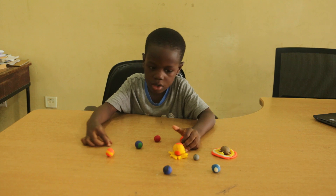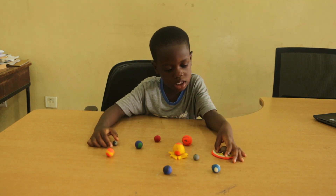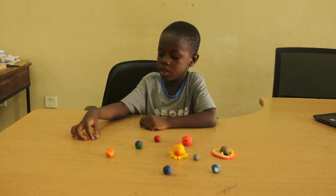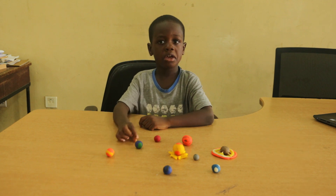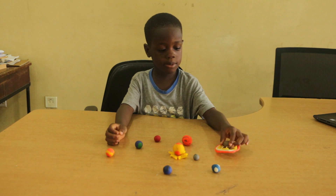Hello guys, welcome to my channel. My name is Lee Omani Otu Alves, and if you are new here, please don't forget to subscribe to my channel. Today we are talking about the solar system.